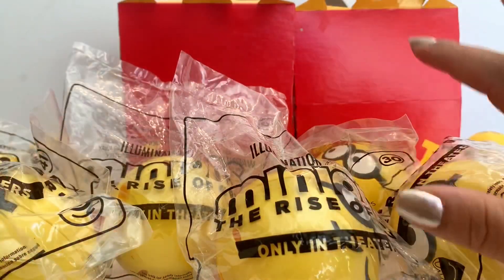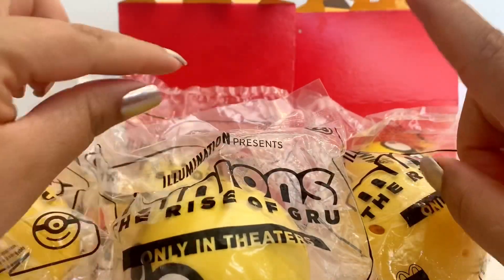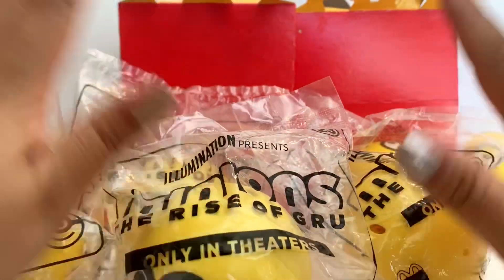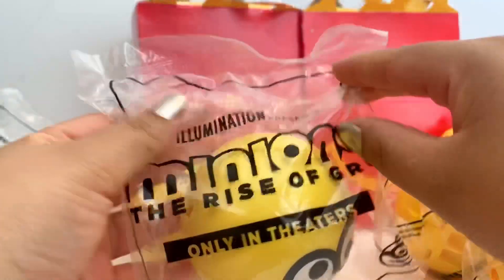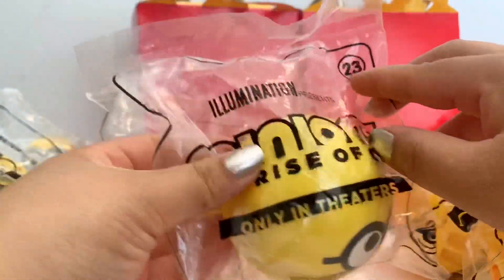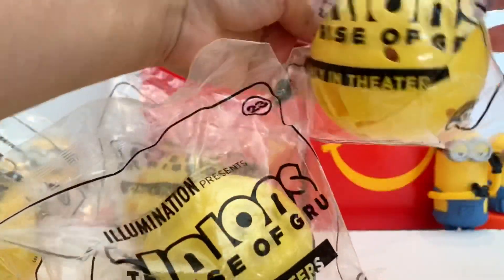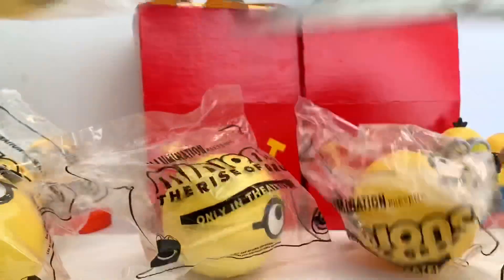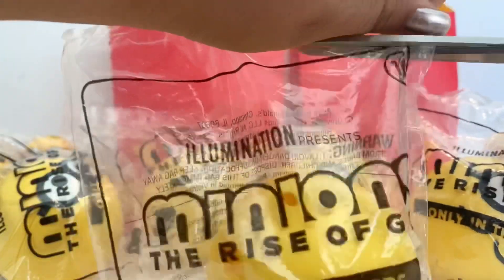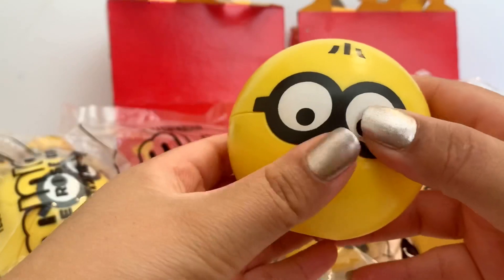I know there are over 90 and I only have a few, but I just want to show you guys who's inside. There are some rare ones that are gold, so hopefully we can find a gold minion. I've seen the trailer for the new Minions movie, The Rise of Gru, and it looks amazing. Hopefully we can get to see it in theaters. We're going to start with toy number 10, so let's open this one up.